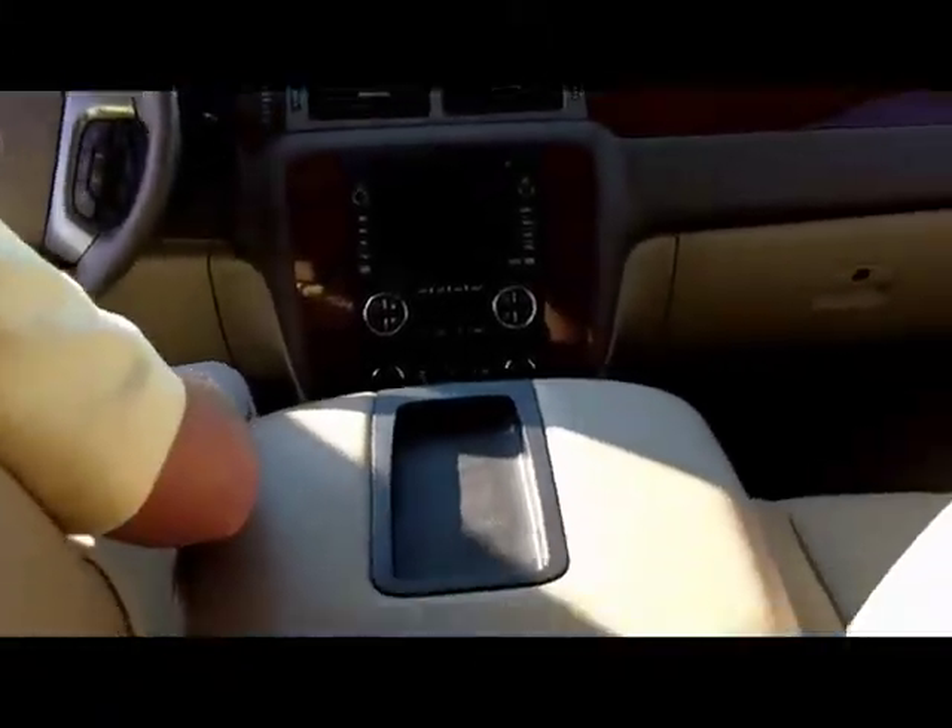This vehicle is equipped with just about everything, folks — Bose sound system, memory seats, power folding mirrors. You name it, this vehicle's got it.